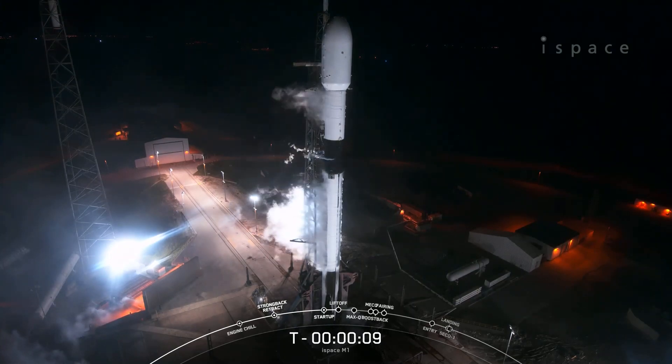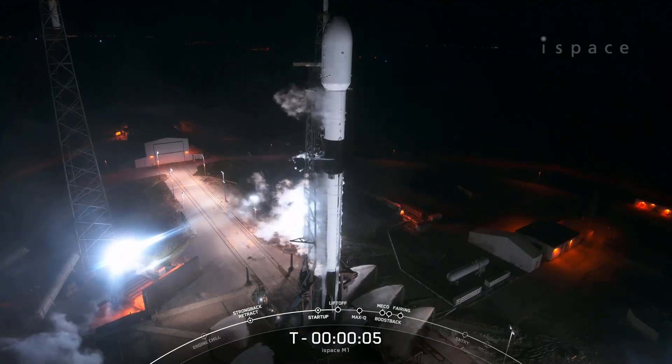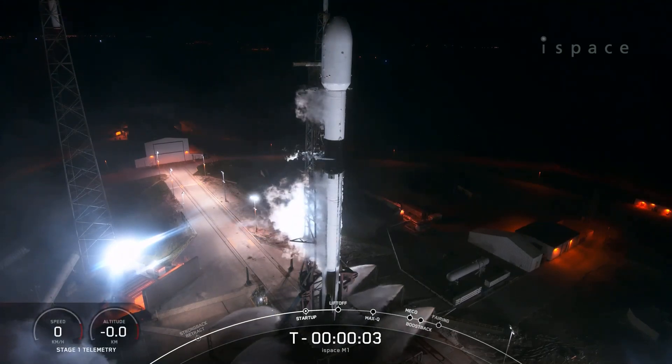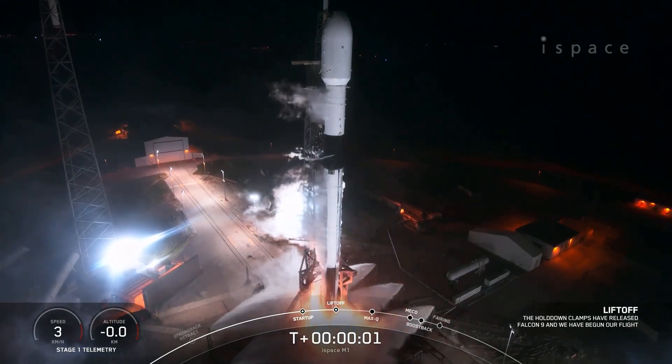T.S. 10, 9, 8, 7, 6, 5, 4, 3, 2, 1, ignition, lift off.